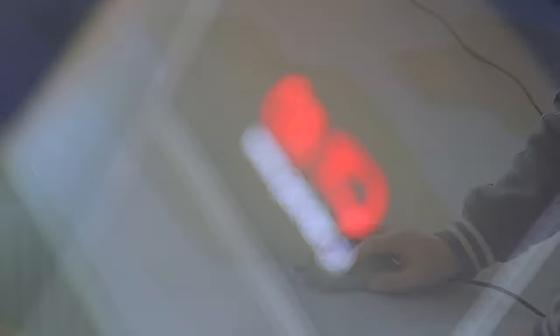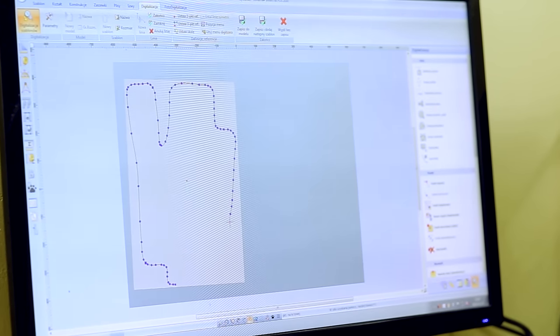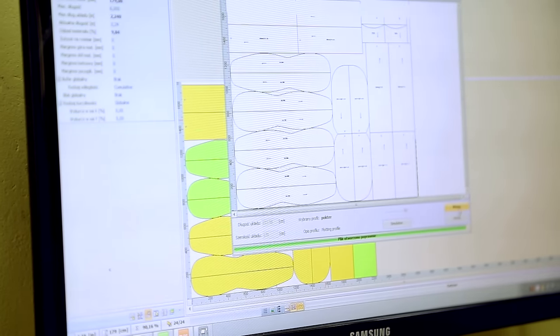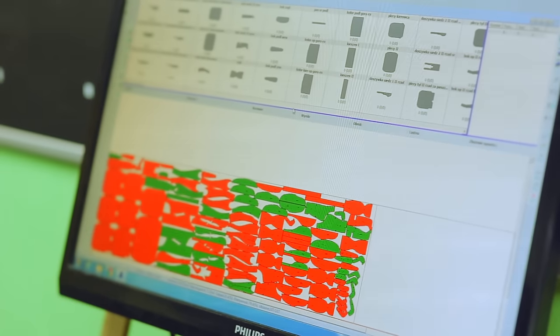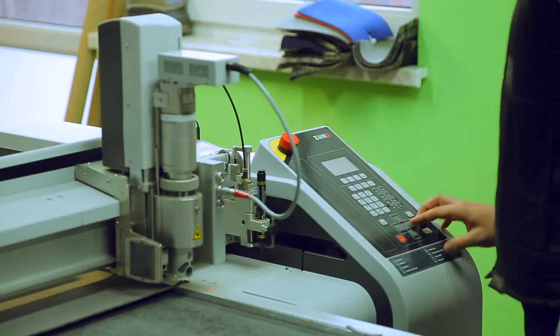Let's move back to the production line. Handmade forms are turned into digits by a special designing software. Now they can be cut out. Every detail — specification of seats, armrests, regulation knobs, handles and airbags — are being taken care of, and everything is cut out by a modern plotter.